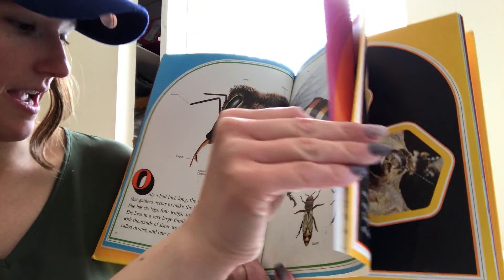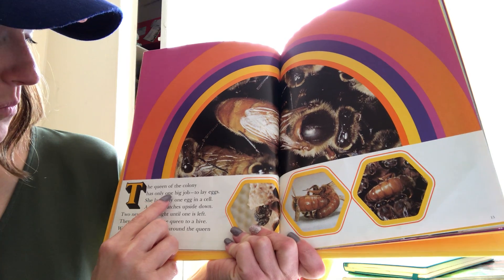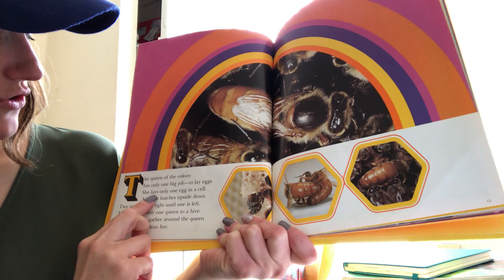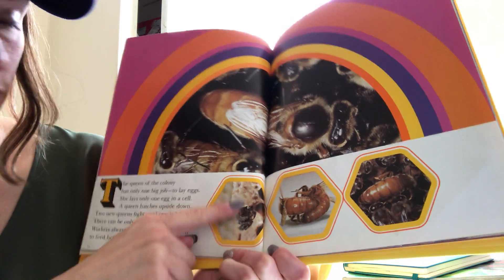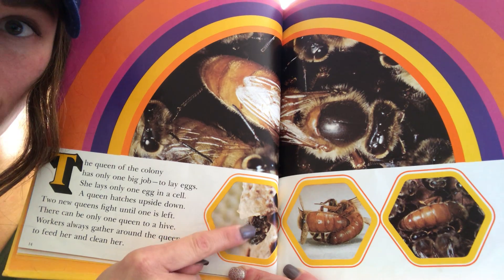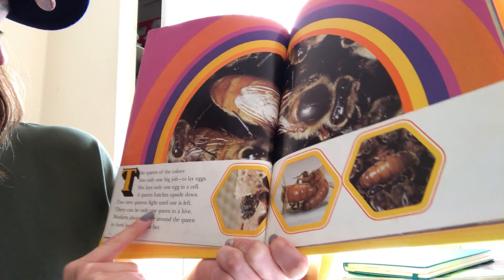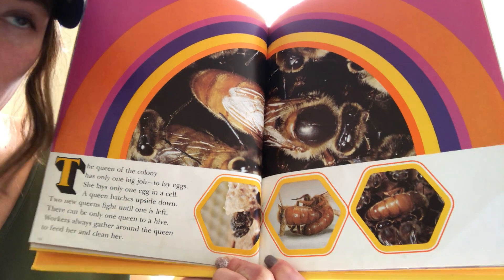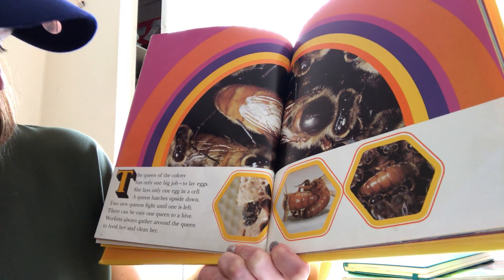The queen of the colony has only one big job: to lay eggs to make baby bees. She lays only one egg in a cell. A queen hatches upside down — this is a picture of a queen hatching. The other bees hatch upright, but a queen hatches upside down. Do you see her head's down here instead of coming out the top? Two new queens fight until only one is left. There can be only one queen to each hive.